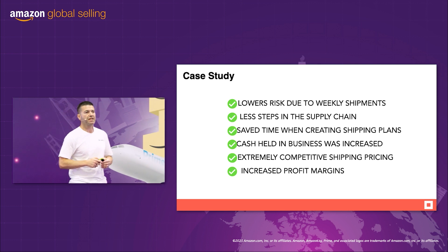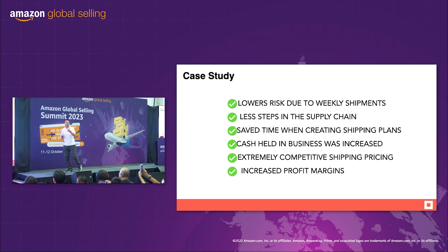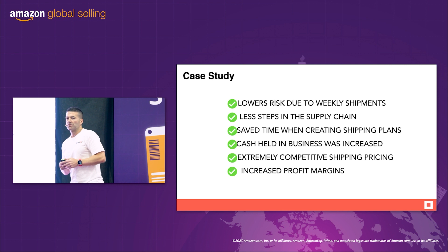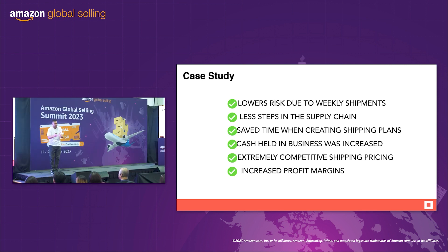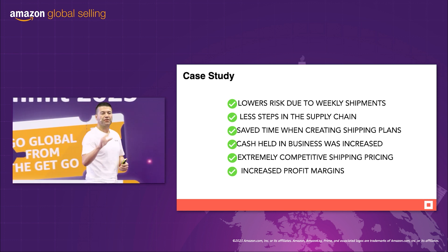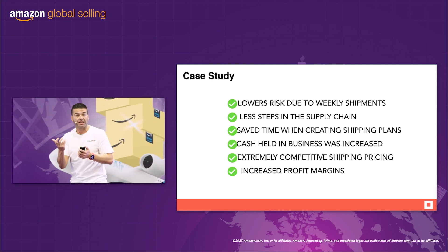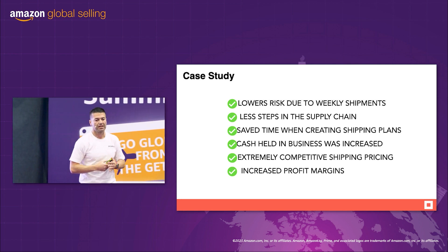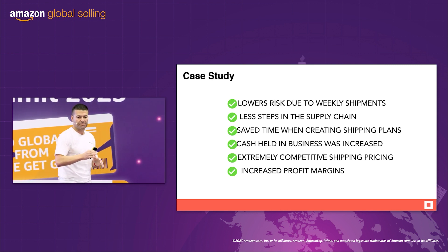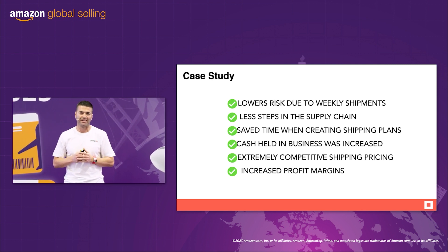Here are some other major headlines that he worked out. He lowers risk due to weekly shipments. Would you rather risk 3 or 4 months worth of stock at one time, or just a little weekly shipment? We're entrepreneurs — think of an onion. Each layer is risk, and we need to peel off the layers of risk in this business, and SkewDrop can help you do that. Less steps in the supply chain, less people managing and touching your products and cartons, and save time when creating shipping plans.